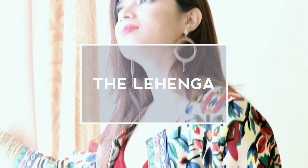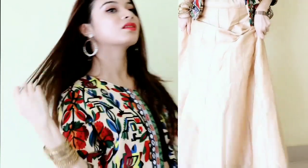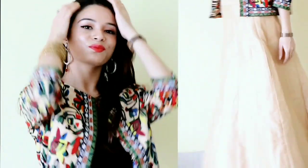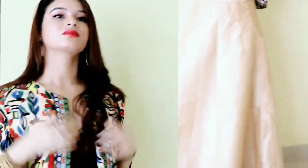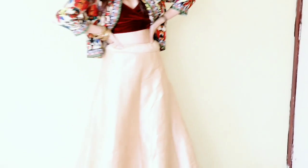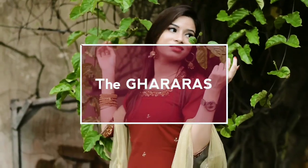The lehenga. I think everybody has a basic lehenga in their wardrobe, so I decided to go for a basic beige color lehenga with a maroon crop top, and combined it with a Jaipuri jacket, which not only looks amazing for a Navratri party or any Durga Puja outfit.